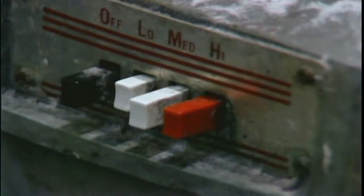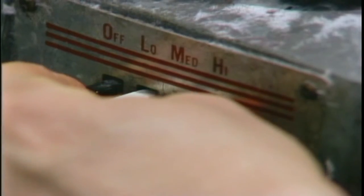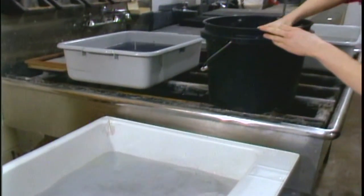which someone else has cooked and beaten with a Hollander beater. You can then process this in a home blender or a wearing blender, just using water in that pulp. Once the pulp is beaten up, you transfer that, which is called a slurry,